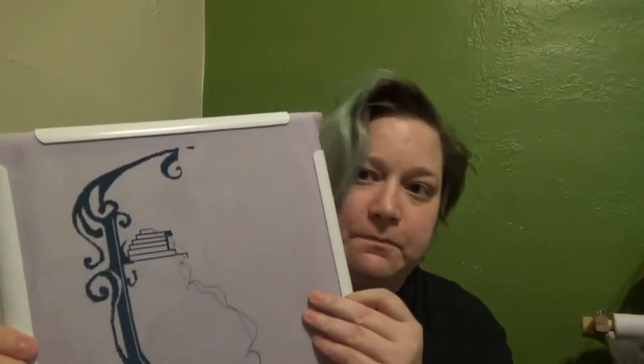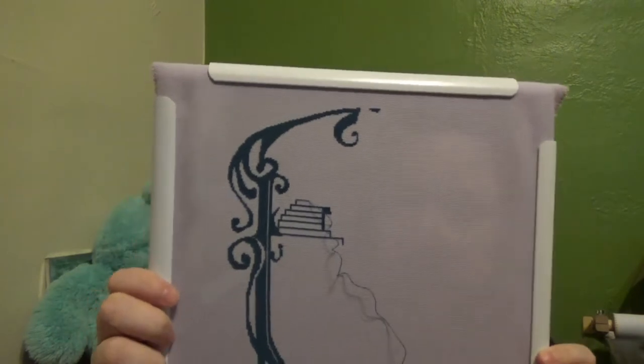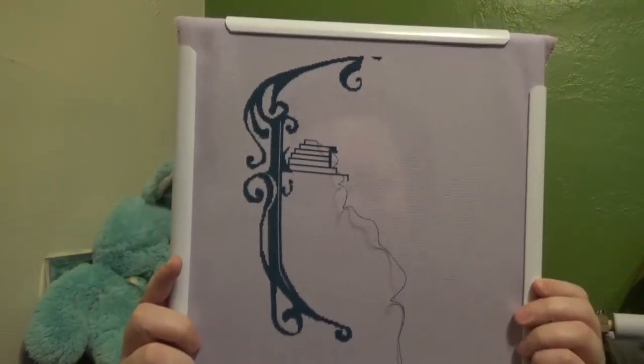Hello everybody, it's Squishy Stitches. I'm coming for my 24 hours of cross-stitch update. So the first hour, I worked on this one, which is Beauty and the Beast by Dona Stitch.